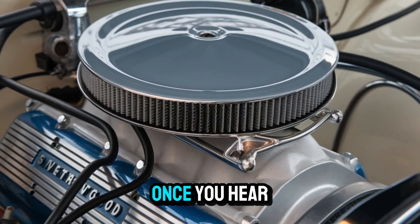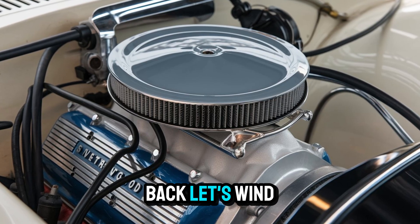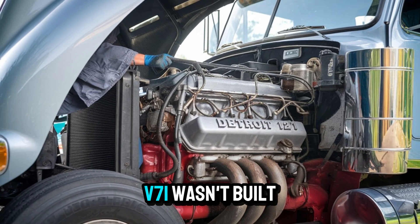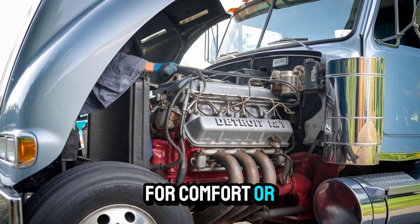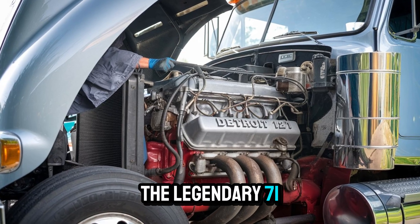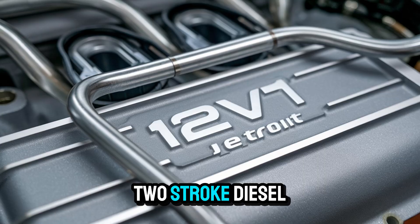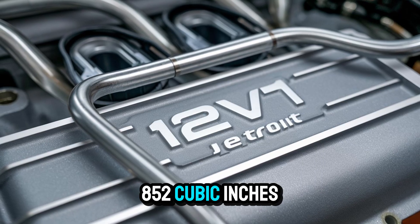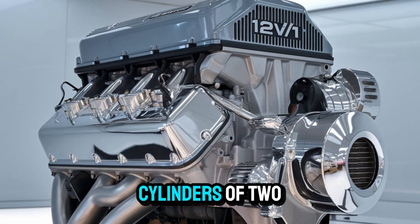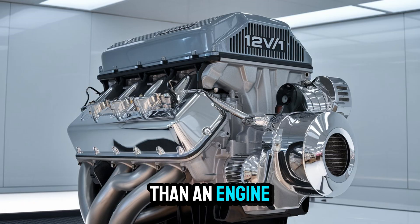But be warned, once you hear the 12-V71 run, there's no going back. The Detroit 12-V71 wasn't built for comfort or subtlety. Introduced in the 1960s as part of the legendary 71 series, this engine was a V12, two-stroke diesel that roared out 852 cubic inches of displacement. That's right, 12 cylinders of two-stroke fury, firing with a rhythm that sounded more like a rock concert than an engine.